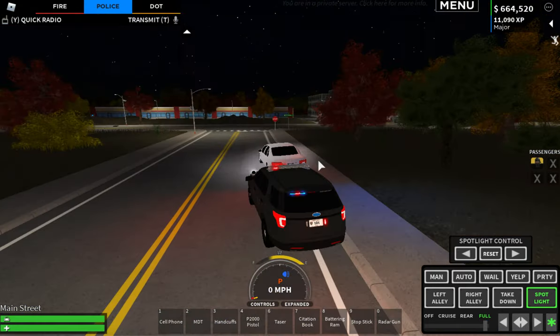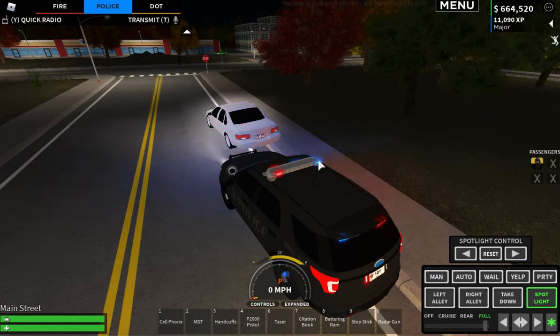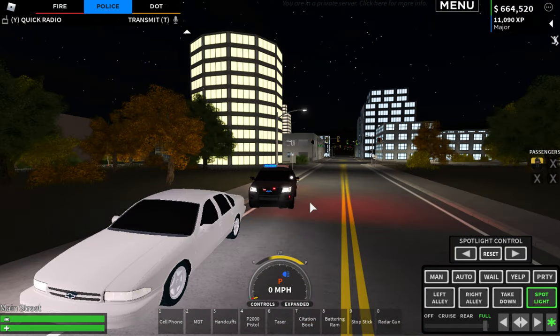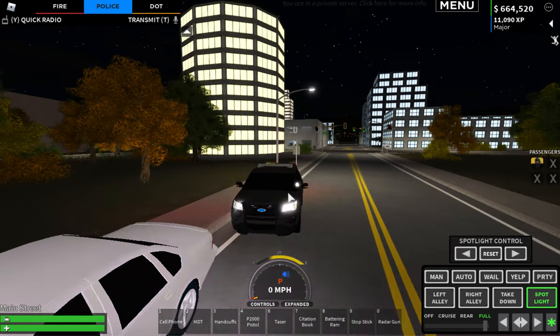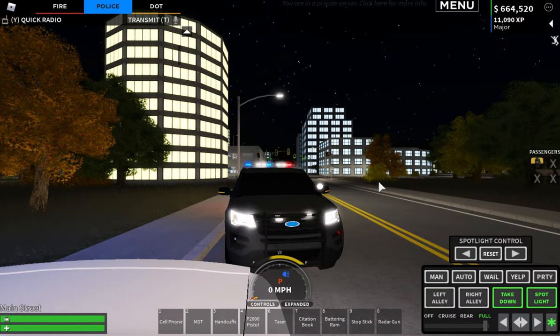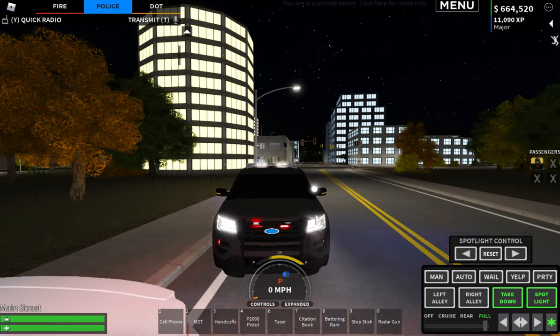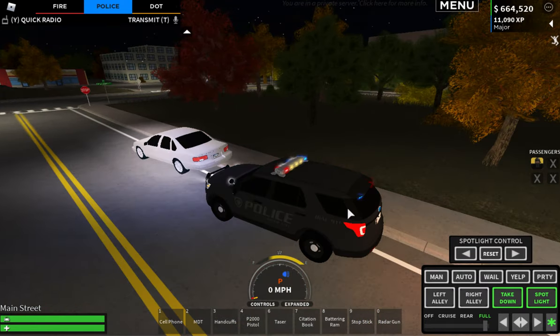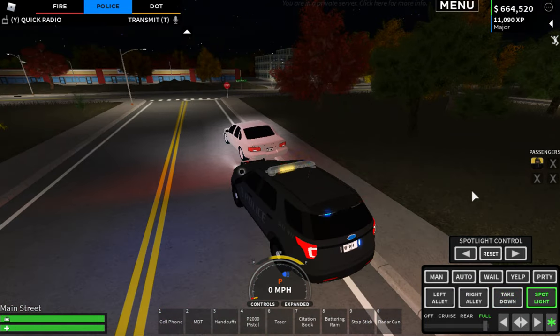Another thing is lighting. You always want to have lights on the vehicle. If it's dark out, make sure you have your headlights on and make sure you have a spotlight or takedowns on — you can have all three on if you want. You always have to have your headlights on if it's dark, that's just a law. Just make sure you have lights on the vehicle so you can see what's going on on the side.